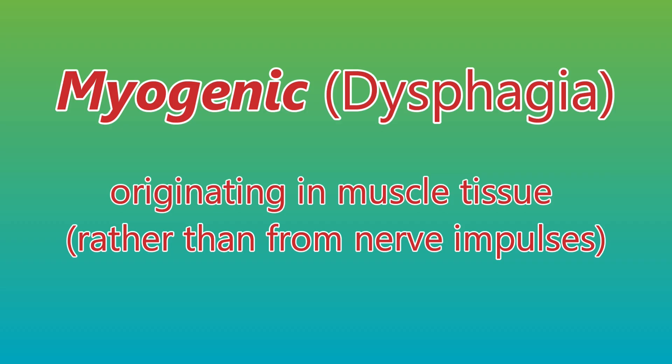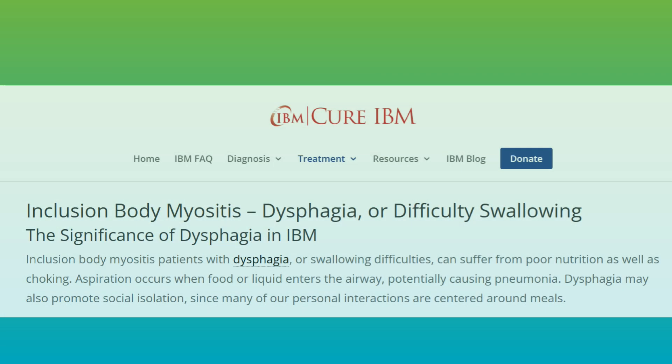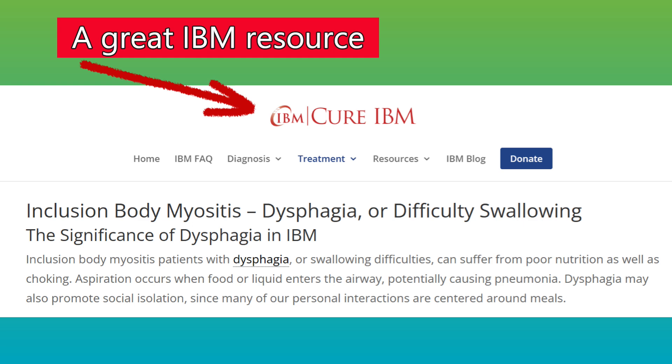Dysphagia can be caused by several different things. When it is caused by Inclusion Body Myositis, it is called Myogenic Dysphagia. Inclusion Body Myositis patients with dysphagia or swallowing difficulties can suffer from poor nutrition as well as choking. Aspiration occurs when food or liquid enters the airway, potentially causing pneumonia. Dysphagia may also promote social isolation since many of our personal interactions are centered around meals.